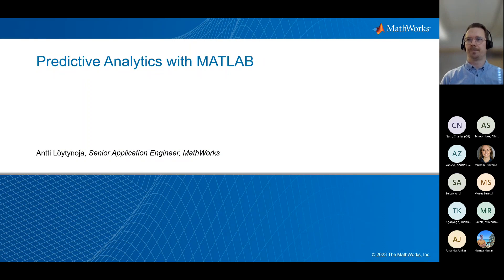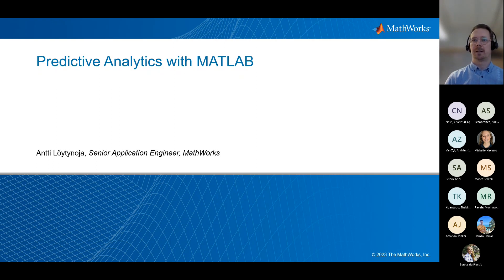My name is Antti Lutena and I'm a senior application engineer at MathWorks, based in our Finland office. I work across the different Nordic countries with different customers. I focus on the MATLAB side of things — data analytics, predictive maintenance, and application deployment and testing measurements. In this presentation, I would like to show the different steps in developing predictive analytics, all the way from accessing data, tackling large quantities of data, developing AI models, and deploying smart applications, while highlighting the latest MATLAB features.